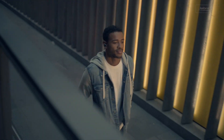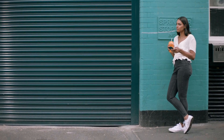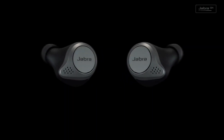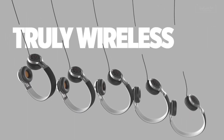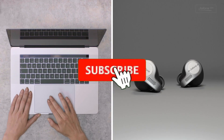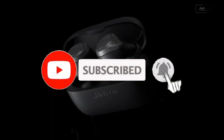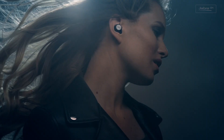Experience the ultimate in convenience and comfort with the Jabra Elite 75T earbuds — perfect for music lovers, fitness enthusiasts, and anyone looking for a reliable, high-quality wireless listening experience. That's all for the top 7 best earbuds for iPhone. Like the video, comment, and don't forget to subscribe to our channel for more videos. We'll meet in the next video — till then, take care, bye!